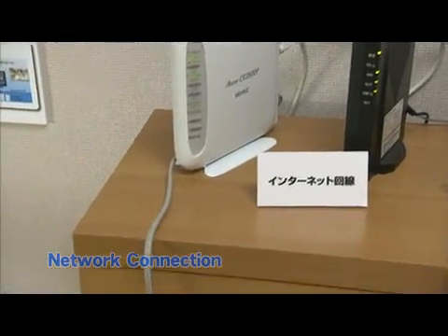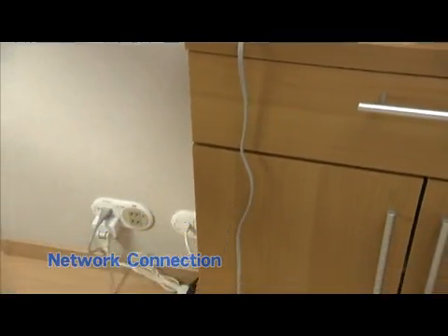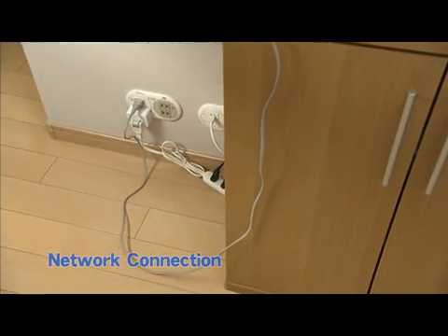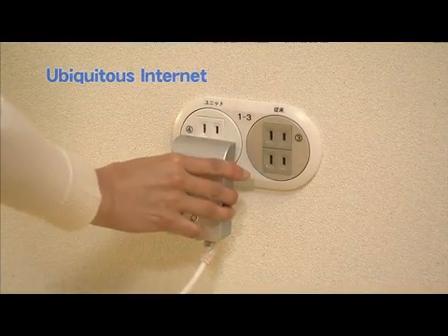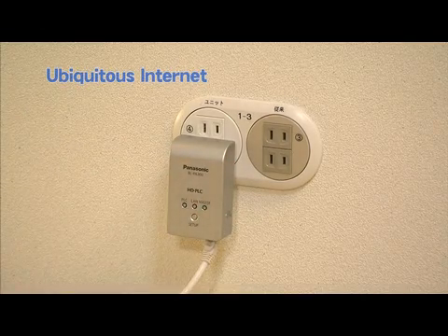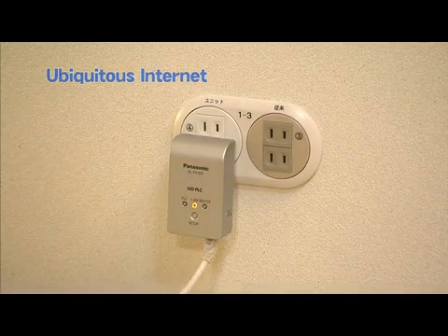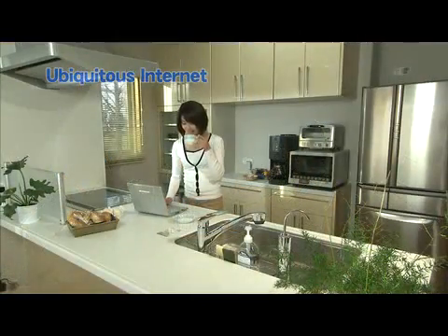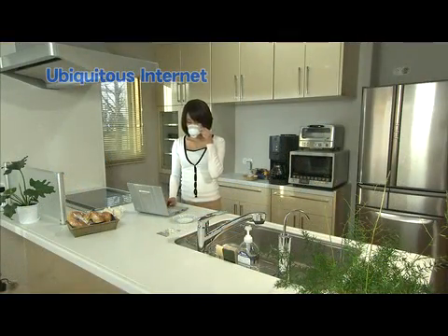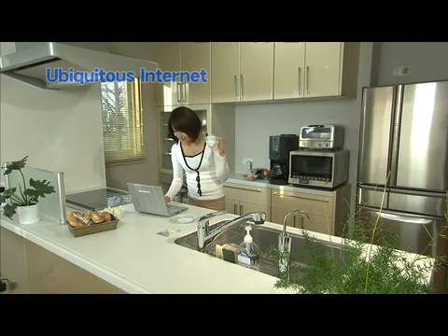A built-in PLC router provides an internet broadband connection, so you can connect to the internet by simply plugging into a power outlet anywhere in the house. You just plug the PLC adapter into a power outlet. This means you can access the internet whether in the living room, the kitchen, or from any room that has a power outlet.